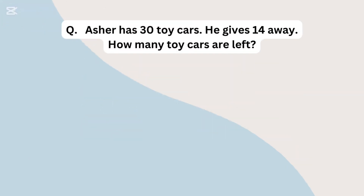Asher has 30 toy cars. He gives 14 away. How many toy cars are left?